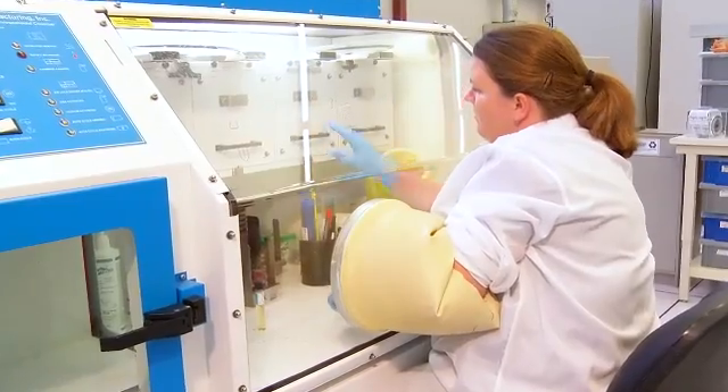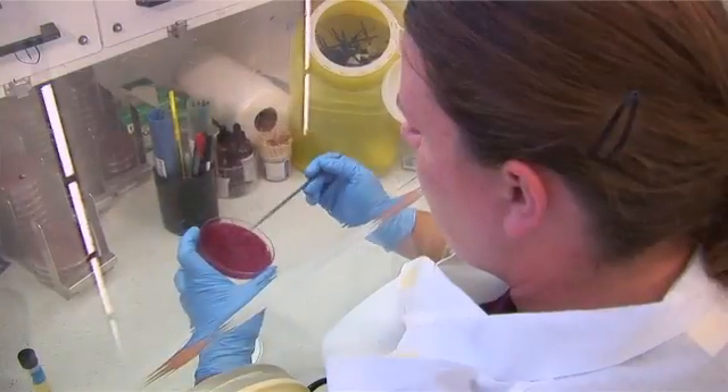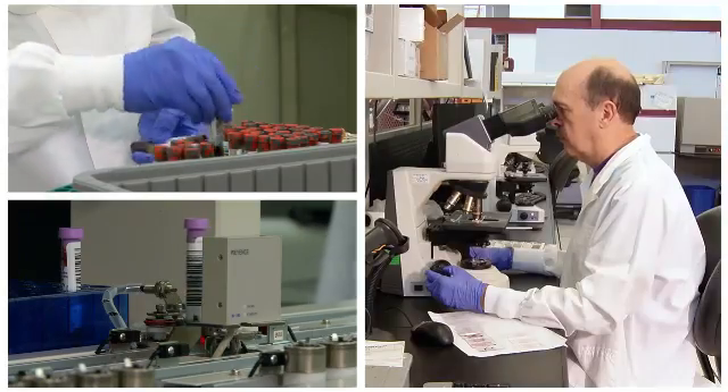Our dedicated medical technologists perform the tests. More than 3,000 tests are available, including routine, clinical, and esoteric testing.